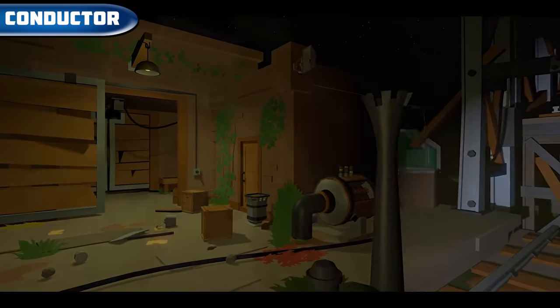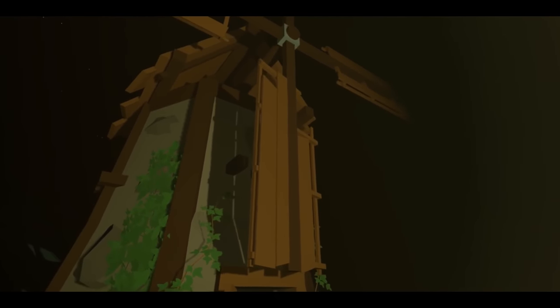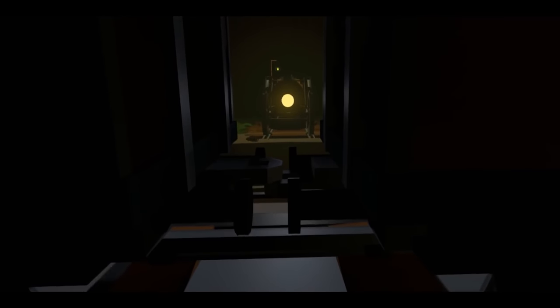Conductor — an action adventure where we have to steer a locomotive through different stations. However, some things get in our way, and many puzzles are based on physics. The game is available on Steam VR for $10.